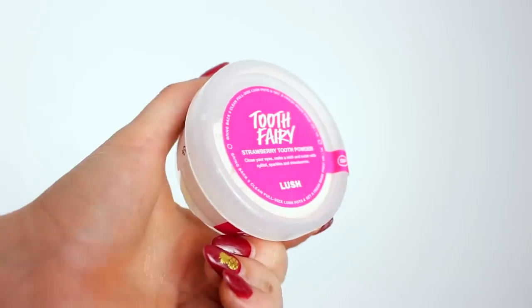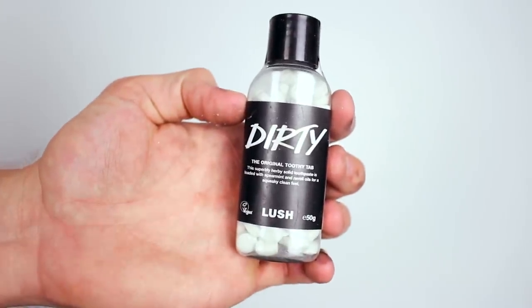Tooth Fairy strawberry tooth powder — so this is like toothpaste. Turn your toothbrush into a magic wand, dab into the powder and get brushing. So it's like travel toothpaste. I have toothy tablets — we actually tried this when we were away. Basically what you do is put a tablet in your mouth, chew on it, then get your toothbrush and it just lathers up. You don't need water or anything. They're so good — they taste really nice.